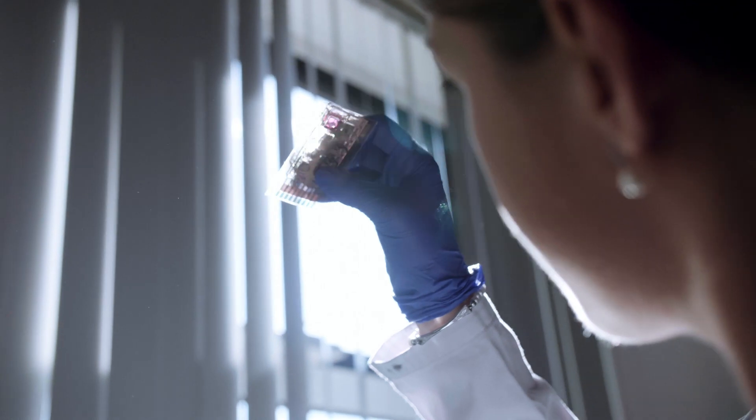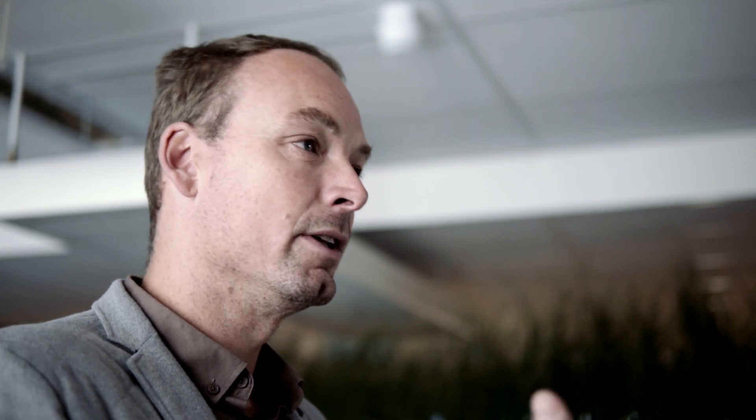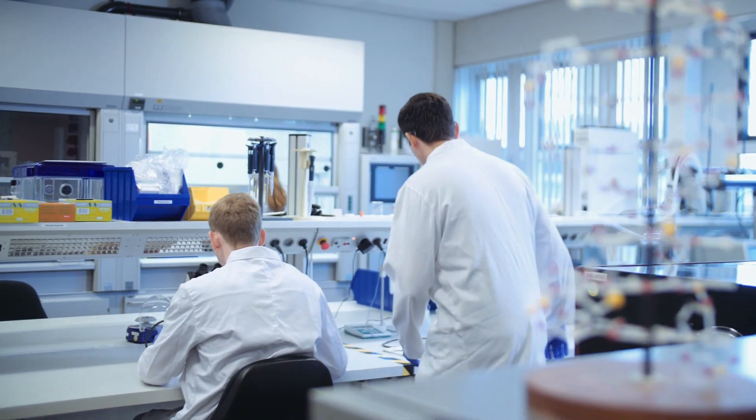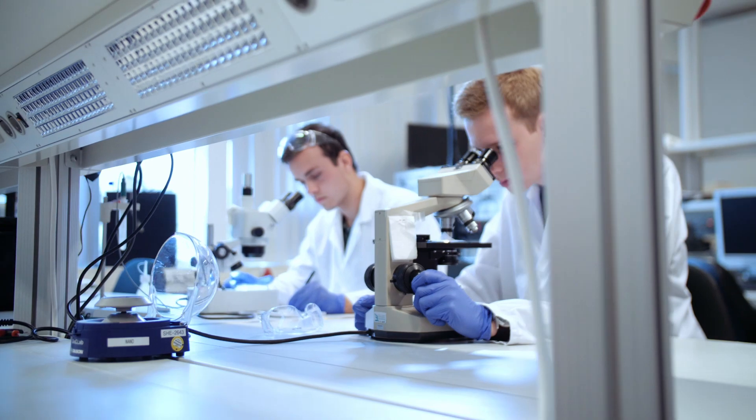The area of Twente has a very high concentration of high-tech companies, specifically in microtechnology and nanotechnology. That's why I think nanotechnology fits very well in this region of Twente, because we have a region where high-tech systems and materials is top priority. And that's nanotechnology.